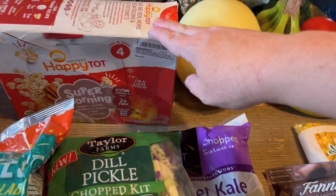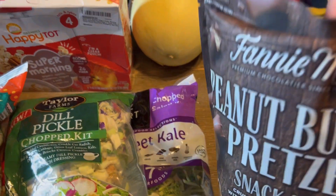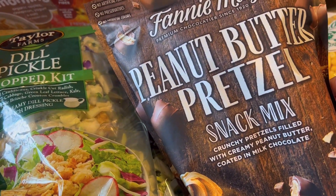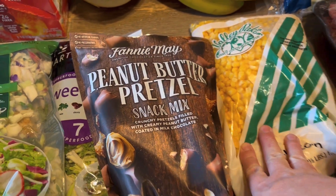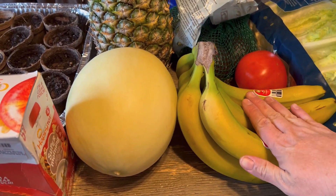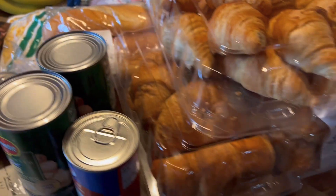Also a dill pickle chopped salad, which I have never had but I love dill pickle anything so I'm excited about that. There are Happy Tots oatmeal pouches which Maddie can have, a honeydew, some peanut butter pretzels which most of my kids can have — I have one that cannot have any type of nuts so those won't be for her. A bag of corn which can be frozen, bananas, avocados, tomato, and a pineapple.